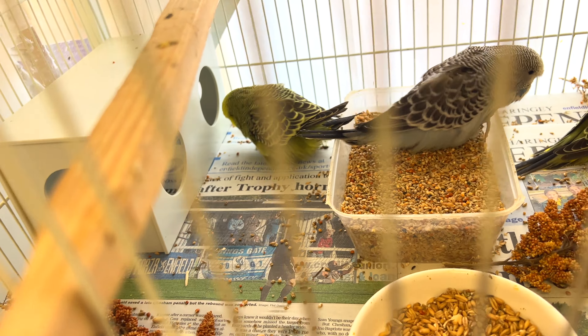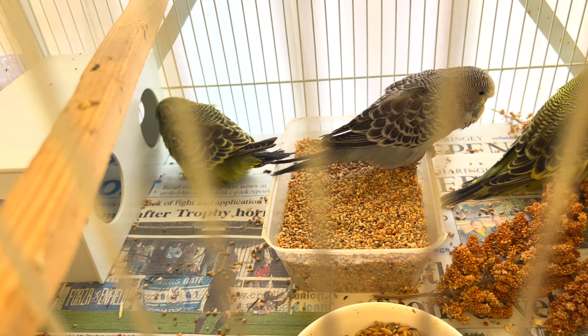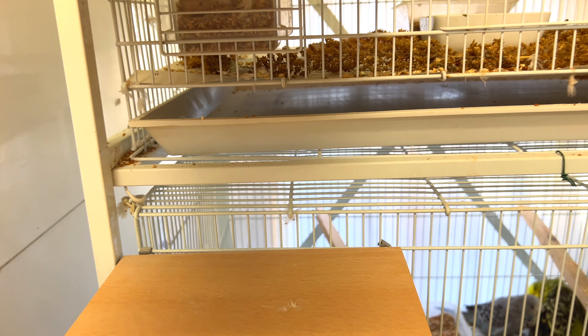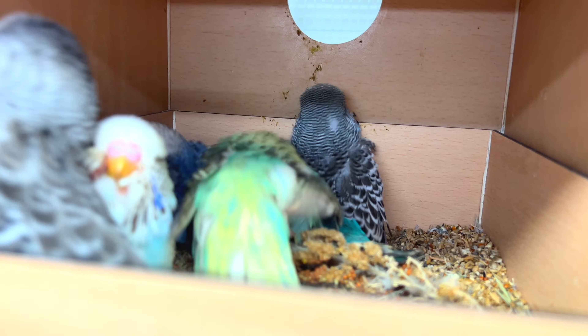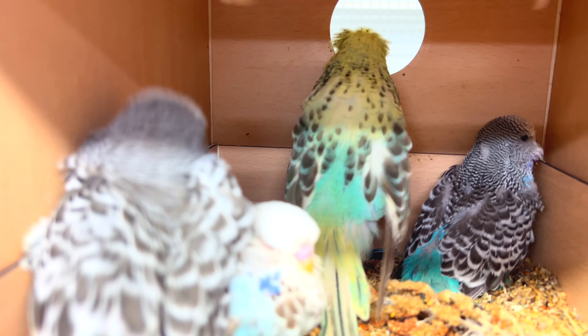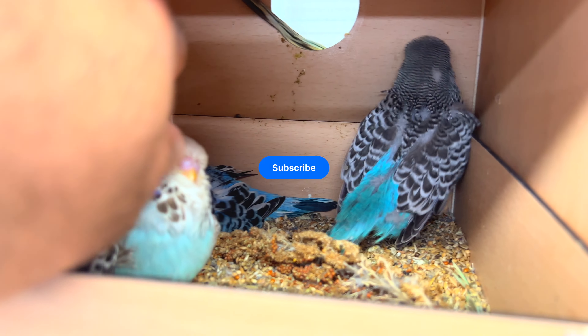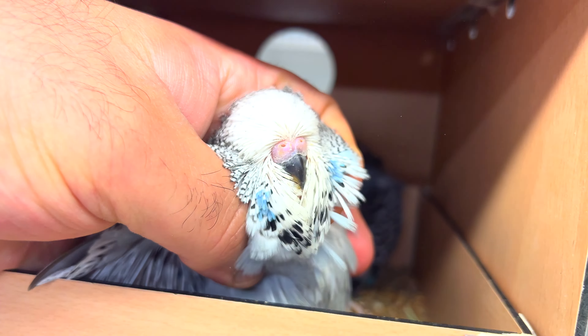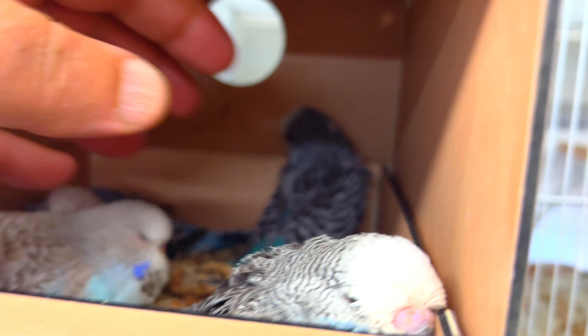As I said, I had seven fertile eggs from this pair. I left three fertile eggs under this hen and moved two fertile eggs under another pair. The two gray babies here are from that pair and they should be coming out soon.